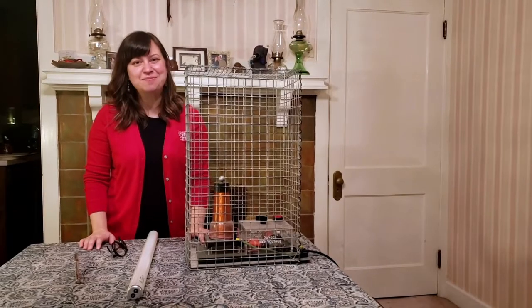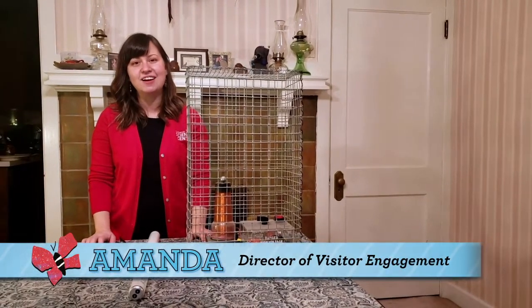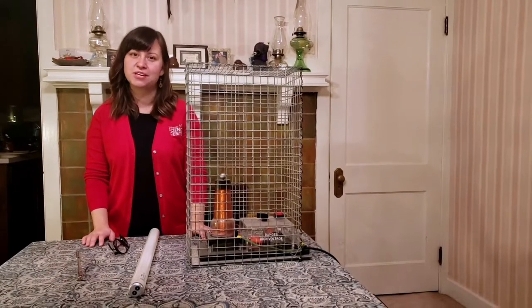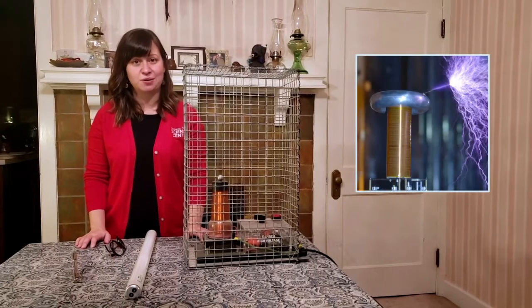Hello, happy National Museum Day. I'm Amanda from the Visitor Engagement Department at Carnegie Science Center, and I'd like to welcome you to our Something to Watch series. For the next few minutes, we're going to explore the science of Tesla coils.